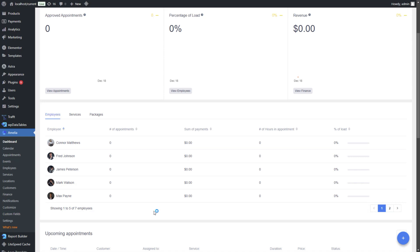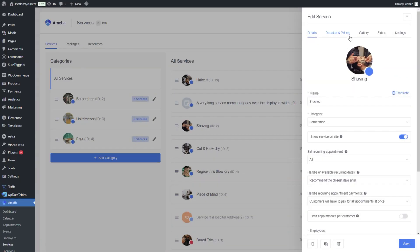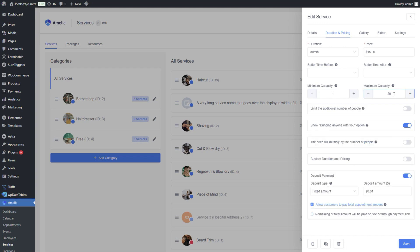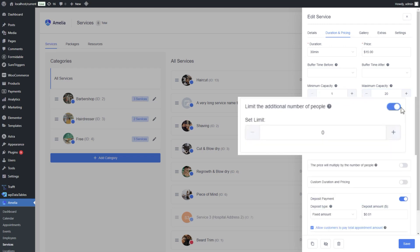To configure this, log into your Amelia dashboard and go to the services or events section, depending on where you want to apply this. When creating or editing a service or event, set the maximum capacity — let's say 20. Once it's above one, the limit the number of additional people option appears.